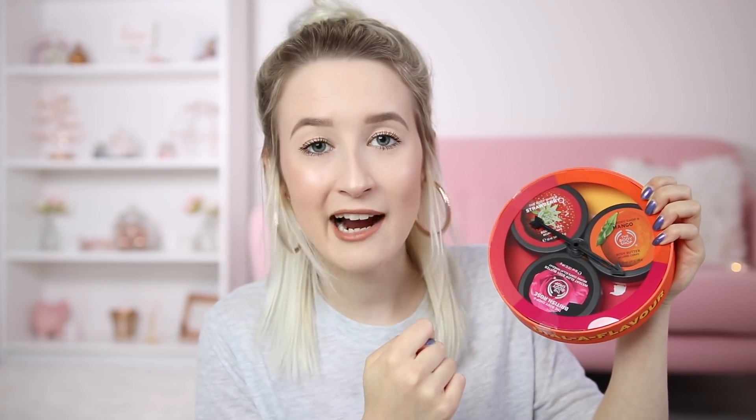The first thing you can win is the Body Shop Dial-a-Flavor body butter trio. You get three body butters in this little trio, and there's a little spinny arrow — hours of fun if you're like me and easily amused!